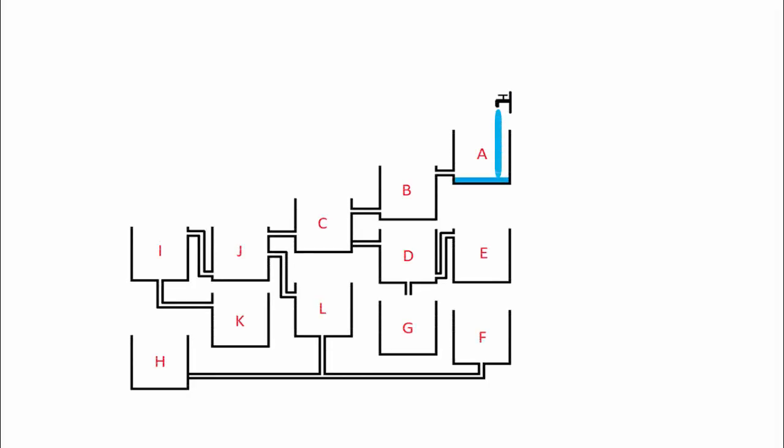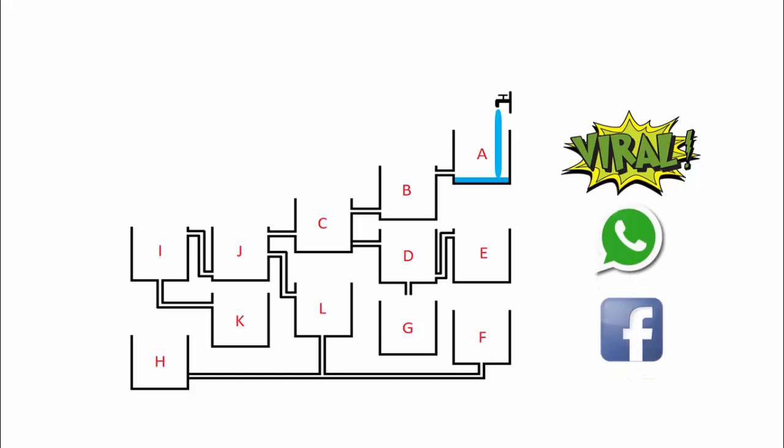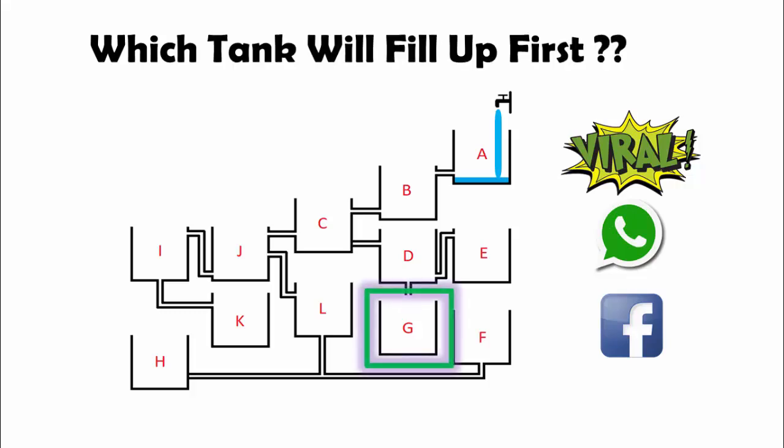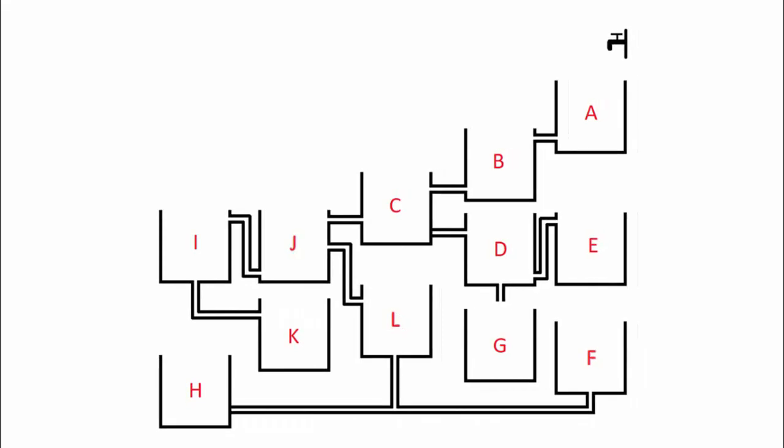Have you come across this viral problem published on Facebook and WhatsApp quite recently? The diagram shows an arrangement of 12 water tanks, and the problem is to identify which tank will fill up first. The majority of people answered tank G, but that's wrong. Let's move to the solution and see how exactly the water will flow across different tanks.